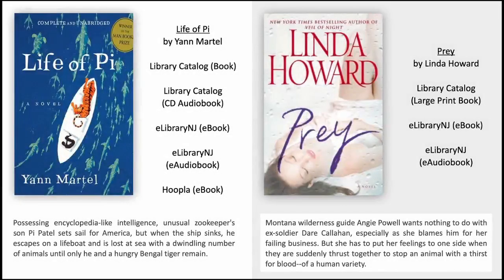Life of Pi by Yann Martel. Possessing encyclopedic intelligence, unusual zookeeper's son Pi Patel sets sail for America. But when the ship sinks, he escapes on a lifeboat and is lost at sea with a dwindling number of animals, until only he and a hungry Bengal tiger remain.